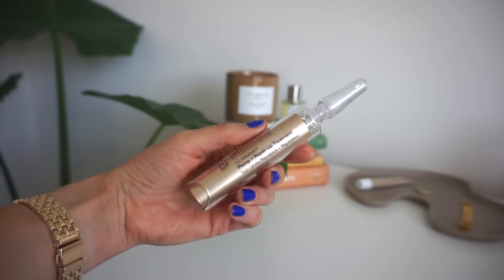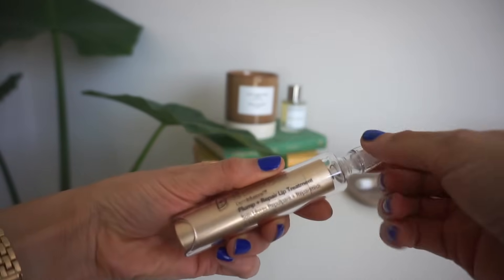Next is what I have on my lips right now — the Dr. Dennis Gross Derm Infusions Plump and Repair Lip Treatment. It looks like a syringe. I'm not somebody who really wants to get lip injections. I've thought about getting a lip flip, where they put Botox in to lift up your lip, but at this moment it's not that big of a deal.